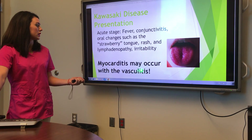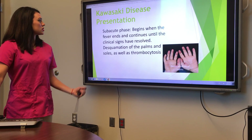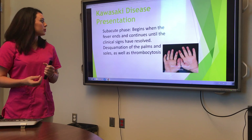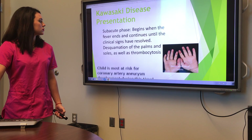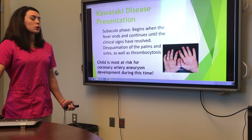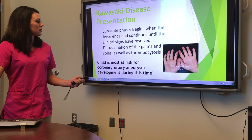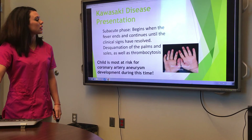Myocarditis could happen during this time — that's something you really need to look out for. The second stage is the subacute stage. This is when the fever ends. They start feeling a little bit better, but their hands and feet might start peeling. It's not very painful for them. This is when they're at highest risk to get coronary artery aneurysms. You can see the desquamation of their palms — their superficial skin layers are peeling off.